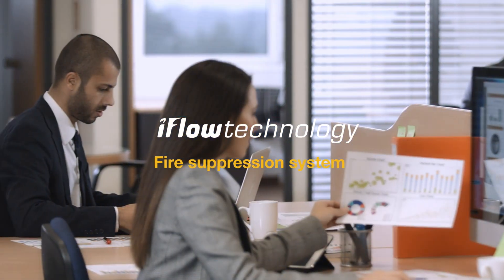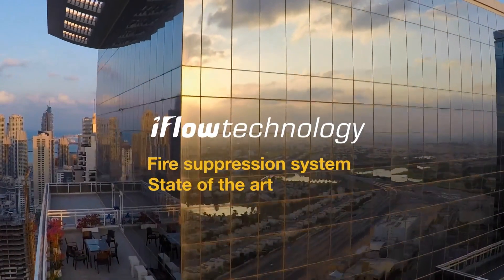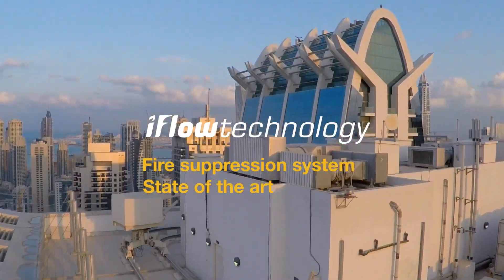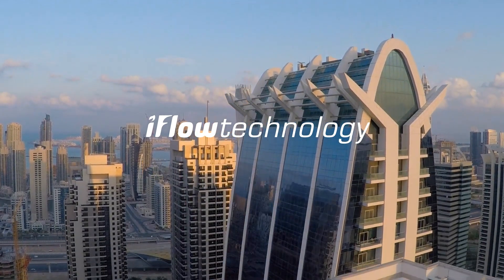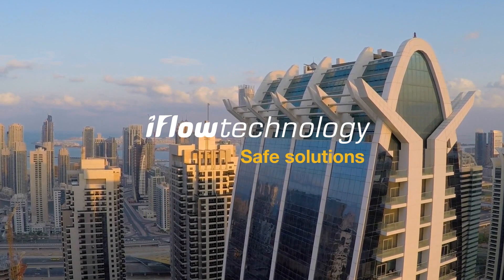The iFlow Fire Suppression System is a state-of-the-art delivery solution that provides a regulated and effective discharge of inert gas clean agents. As the iFlow system uses inert gases, this is a safe solution for people, the environment, and causes no damage to property.